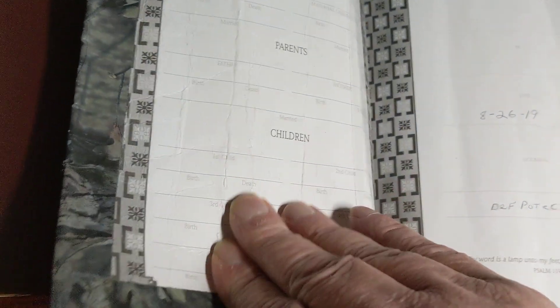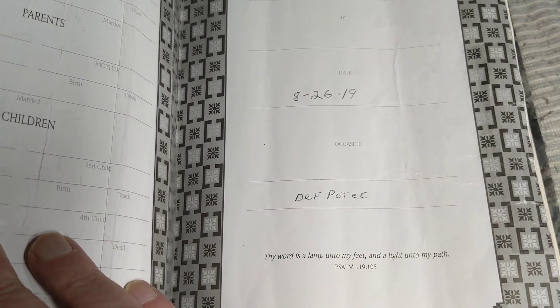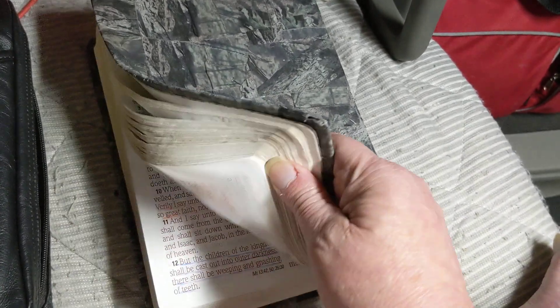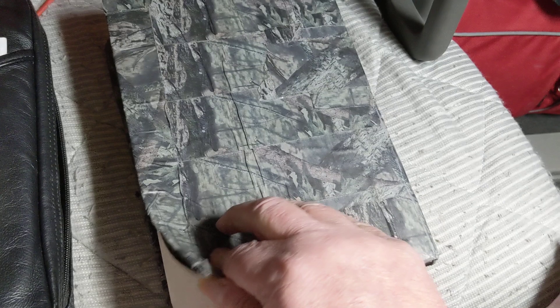When did I get this thing? 2019. So anyway, that's one of my favorite Bibles I own right here. I keep it on the truck with me. Right now I'm down to three. But anyway, that's just the response.